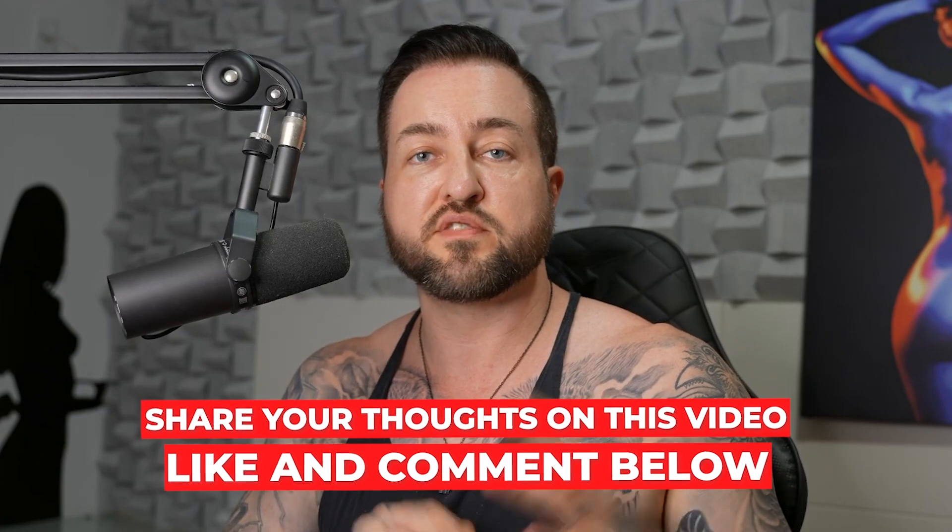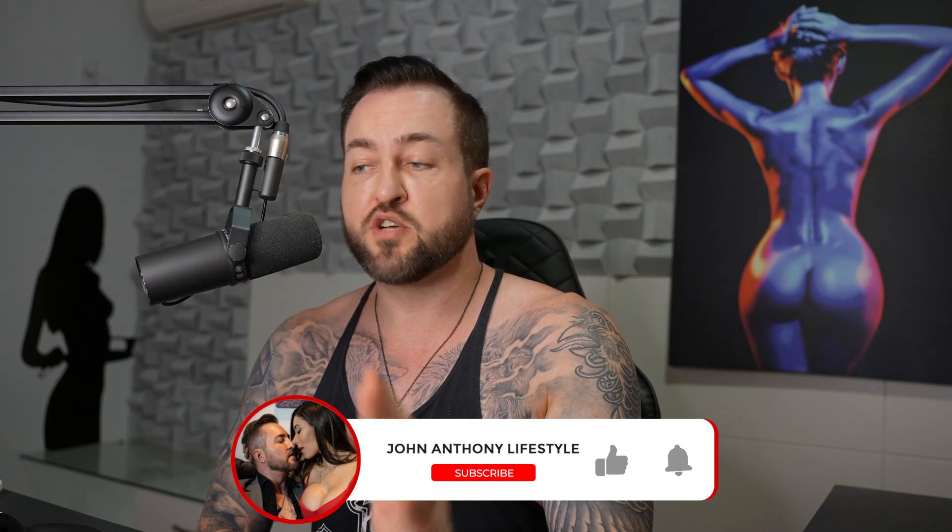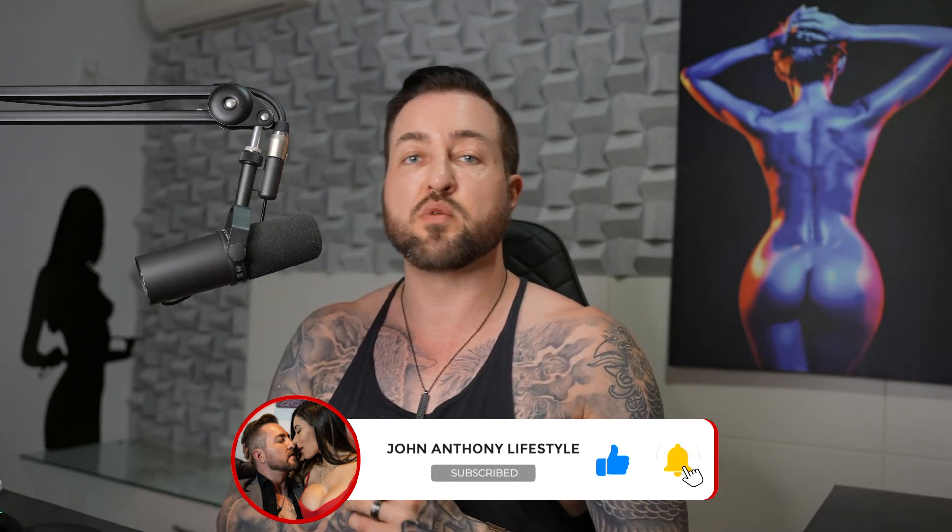Let me know what you think in the comments and feel free to ask any questions about how my typical day looks. Make sure you like the video if you found value and make sure you subscribe. 2024 is going to be a really big year for my brand. Watch my video on the end screen that shows a flowchart breakdown of my system so you have a better idea of how it works.